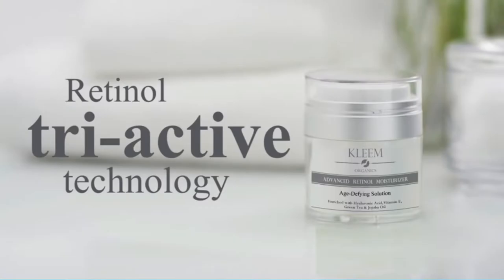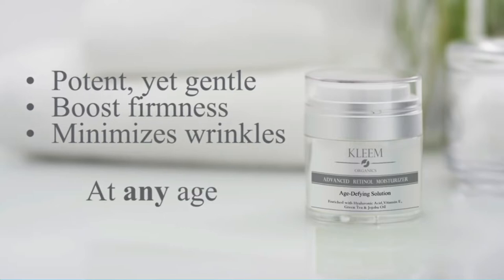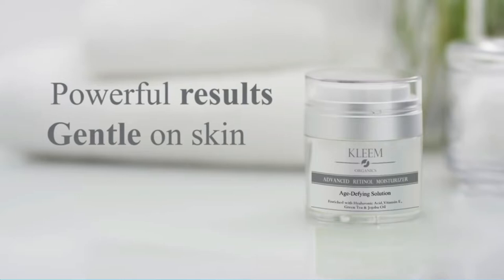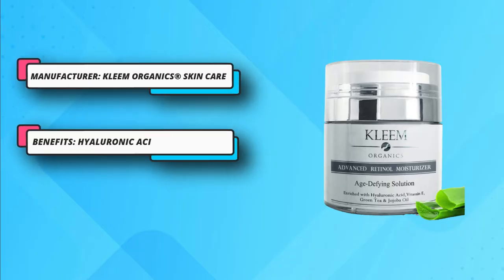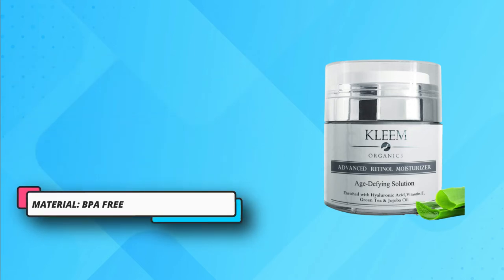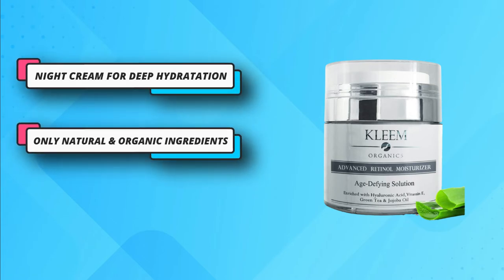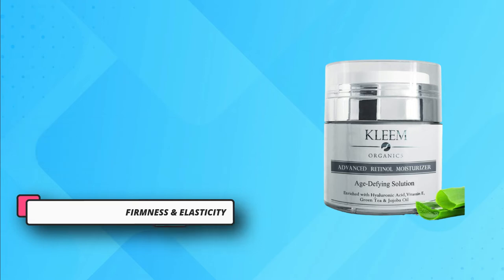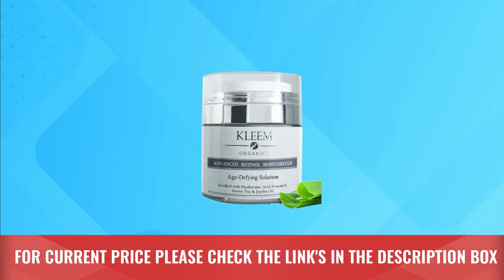All the ingredients in this anti-aging cream are natural and organic, that is why it is completely cruelty-free. This cream can help you increase the firmness of your skin and also make it more elastic with fewer wrinkles and better texture. It also improves your complexion to healthy radiant. It does not clog your pores and gives no oily or sticky feeling. The ingredients inside this retinol firming cream for neck and décolleté work in synergy with your skin. For current price please check the links in the description box.